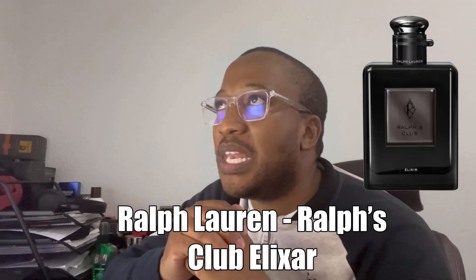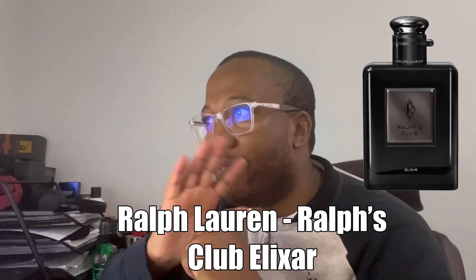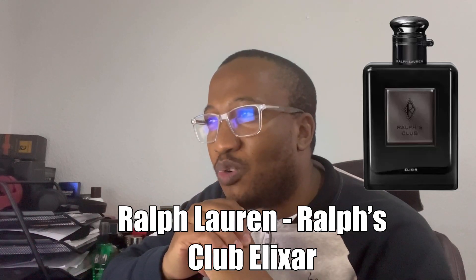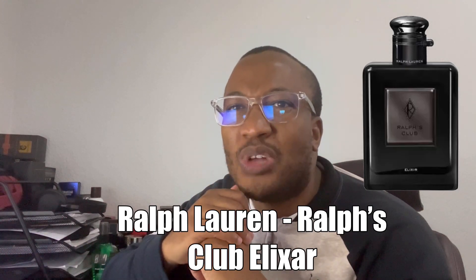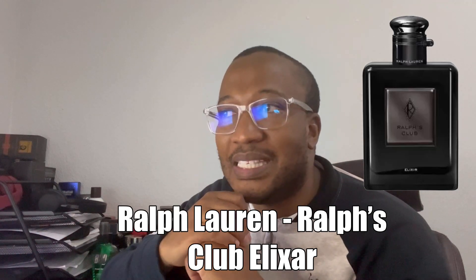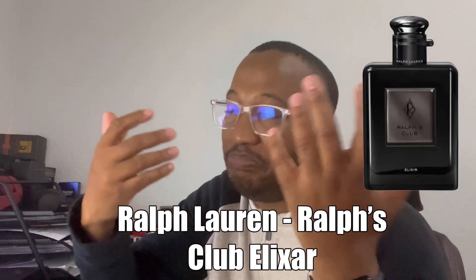The only Ralph's Club fragrance I'm personally familiar with is the original EDP — I love it. I've never been able to smell or get hold of the Parfum, as it doesn't seem to be available in my part of the world. I'd probably have to import it if I ever want to try it. But yeah, that's the third in the line — EDP, Parfum, and now Elixir. That's the trend these days.